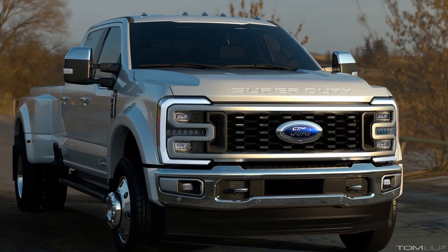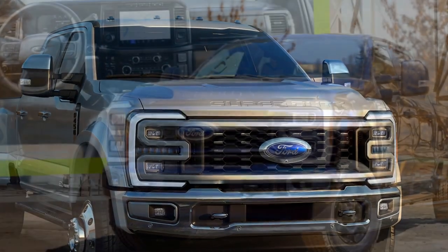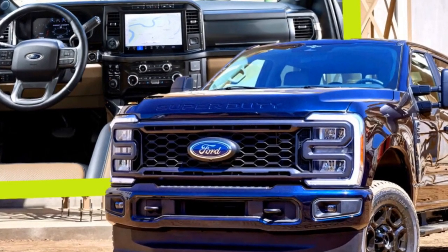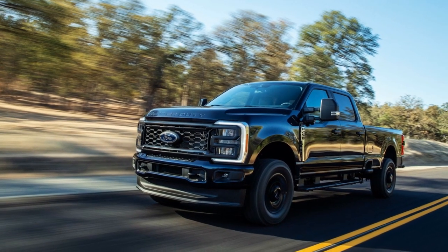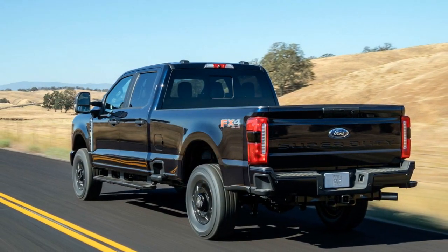Pros of the 2023 Ford Super Duty. 1. Exceptional Towing Capacity: One of the standout advantages of the 2023 Ford Super Duty is its impressive towing capacity, especially with the 6.7-liter Power Stroke V8 turbo diesel engine. It can tow up to 37,000 pounds, making it a top choice for those who need to tow heavy loads.